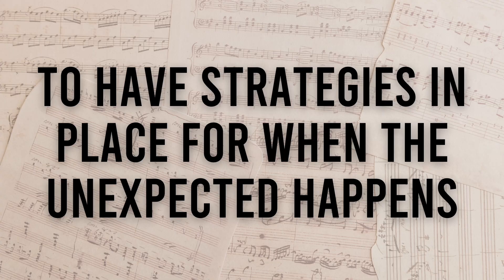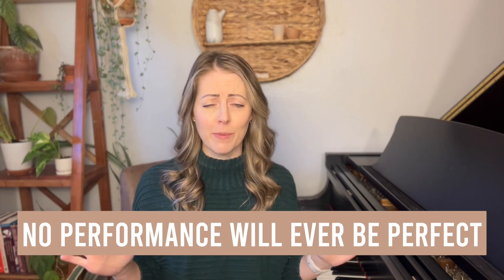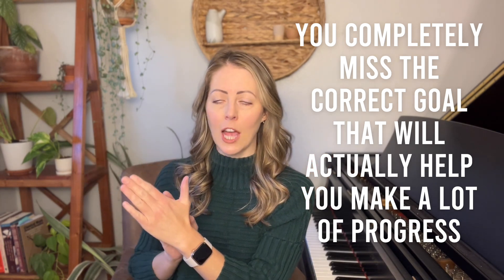The third step to overcome performance anxiety forever is to have strategies in place for when the unexpected happens. One thing I like to clear up is that people often have the wrong goal in a performance. If you are trying to perform perfectly or play with no mistakes, you will likely fail — not because you aren't good enough or didn't practice enough, but because that's an impossible goal. Even the top piano players in the world will tell you their performances are never perfect. When you hold perfection as your standard, you lead yourself toward discouragement and miss the correct goal that will actually help you play with more confidence and calm.